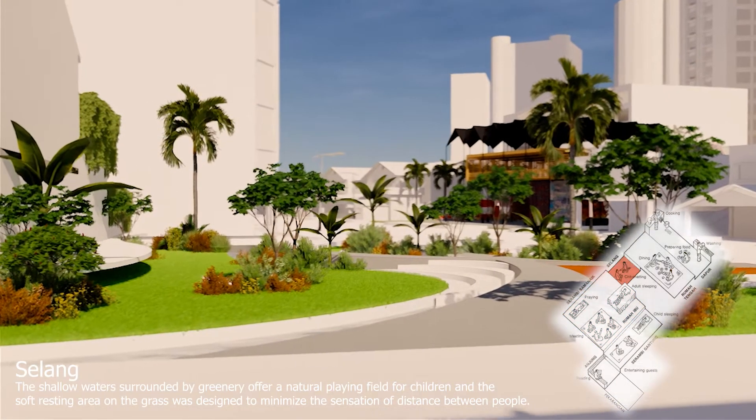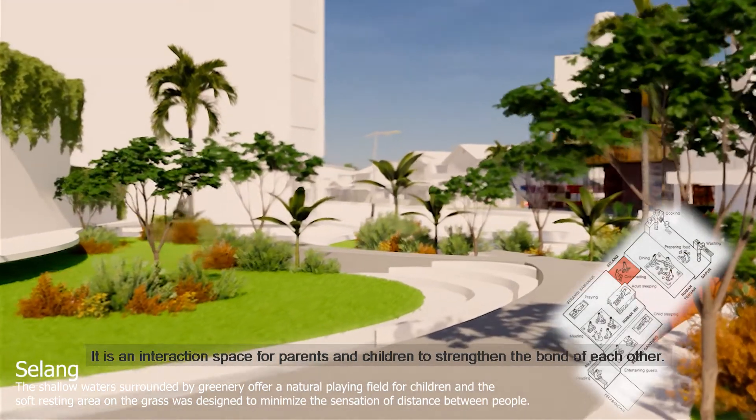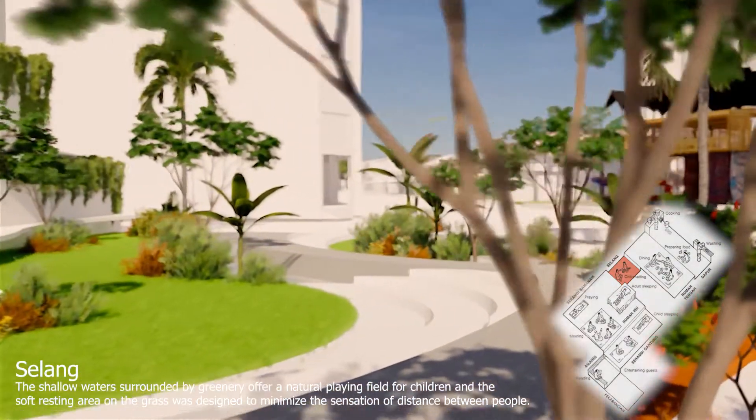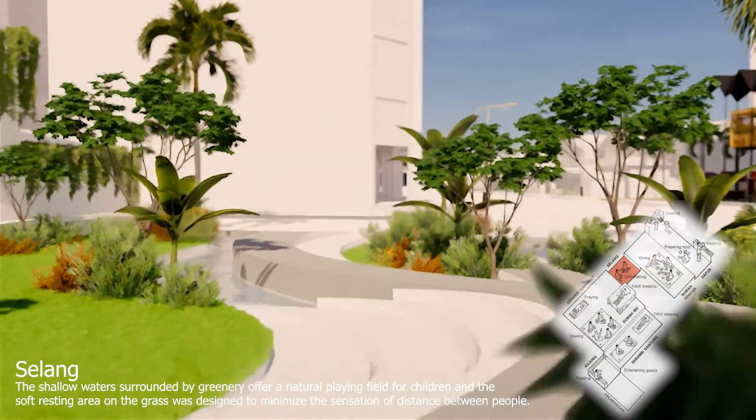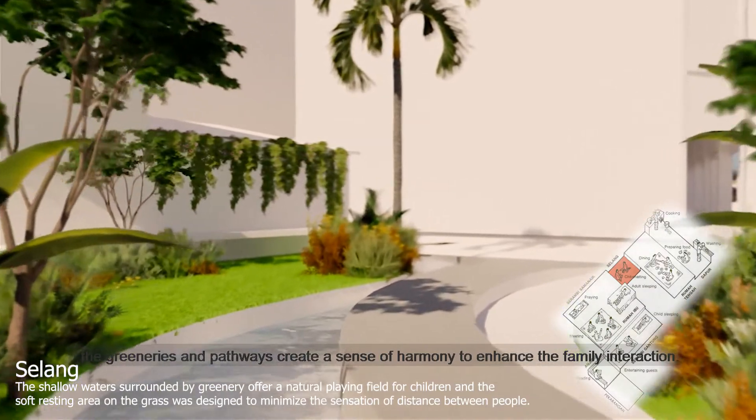The last one is Salang — an interaction space for parents and children to strengthen the bond with each other. Same as our Living Park, the greeneries and pathway create a sense of harmony to enhance family interactions.